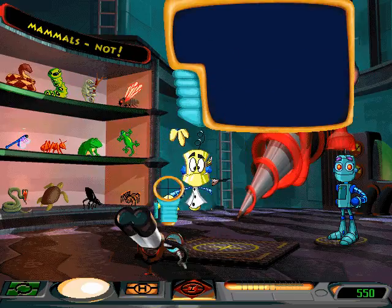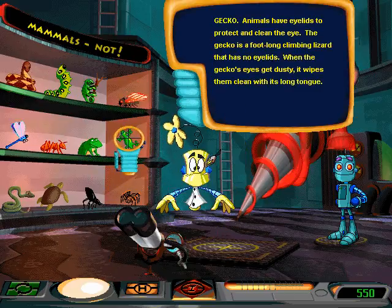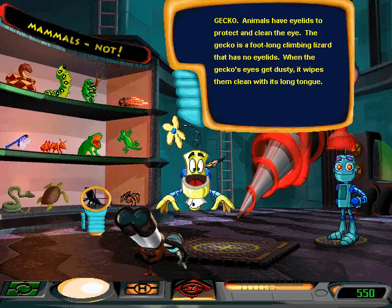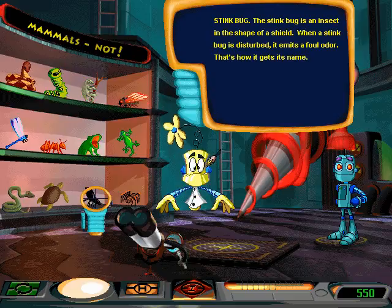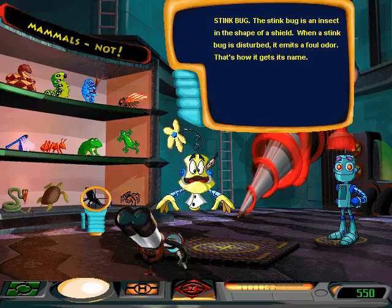Although that would be kind of creepy, wouldn't it? The gecko is a foot-long climbing lizard. The stink bug is an insect in the shape of a shield. When a stink bug is disturbed, it emits a foul odor. That's how it gets its name.